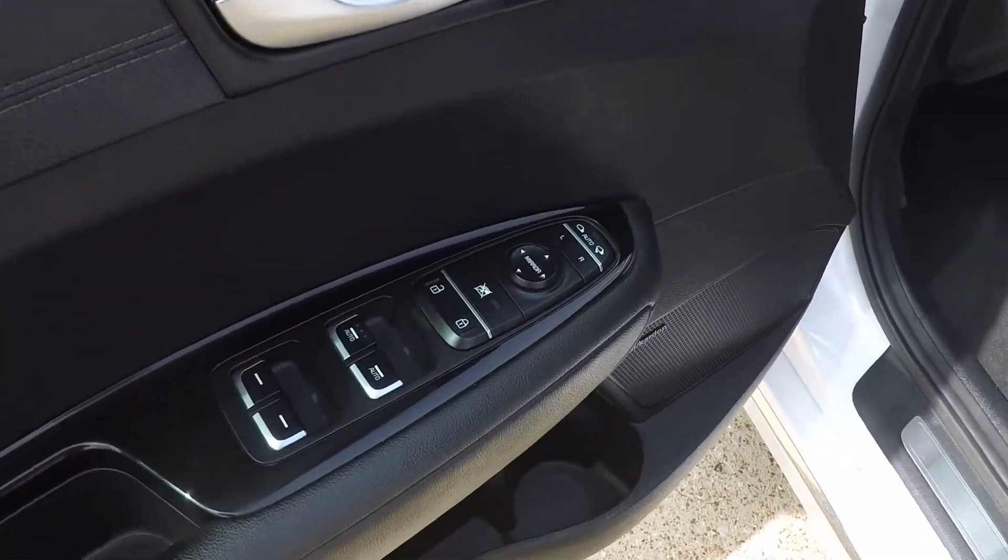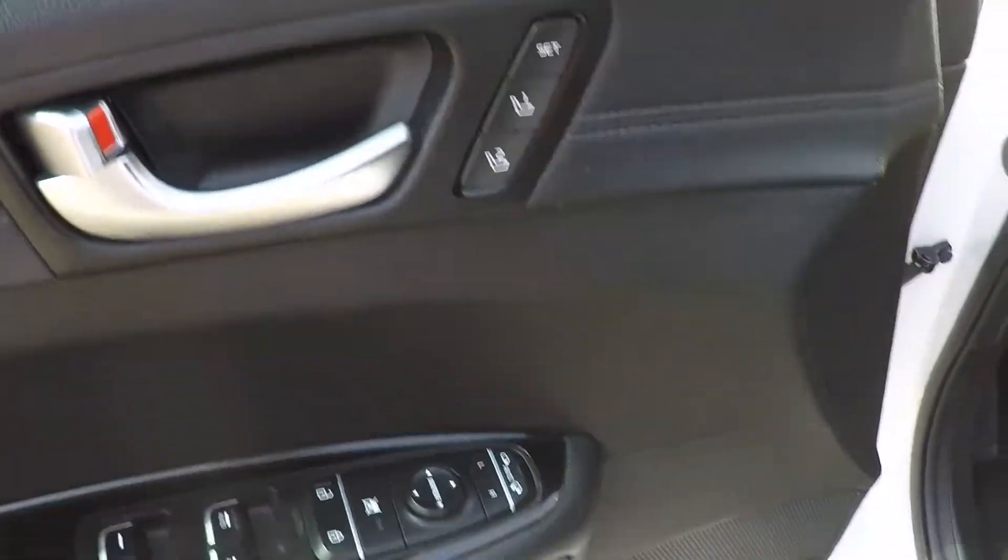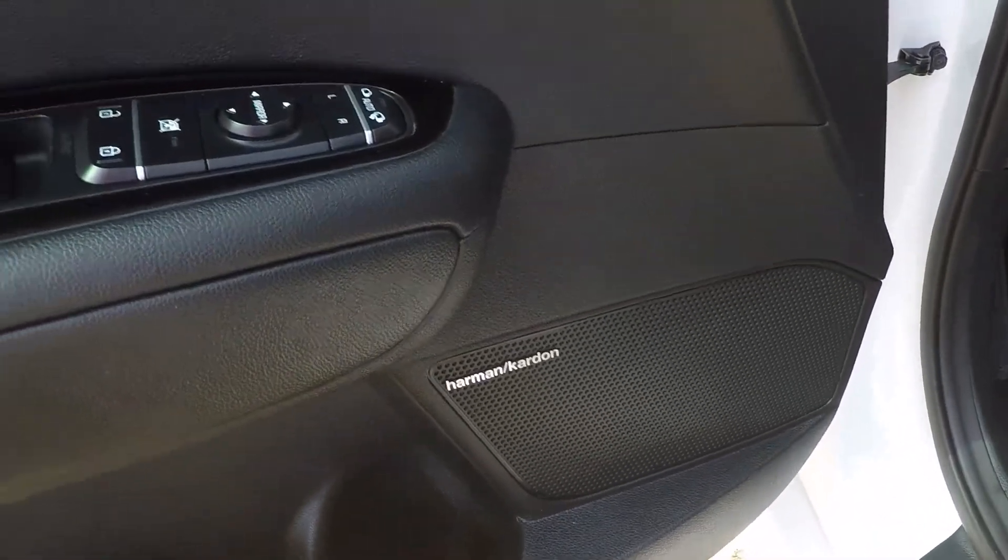We've got power windows, power locks, power mirrors — actually power folding mirrors — memory seat, and a Harman Kardon sound system.